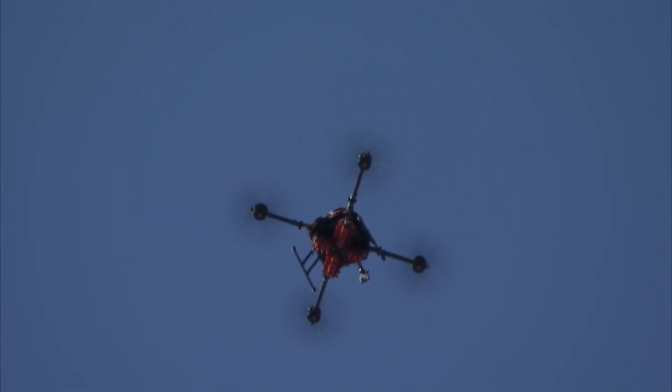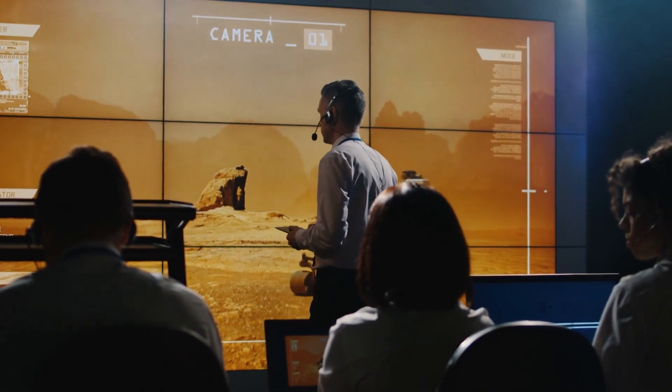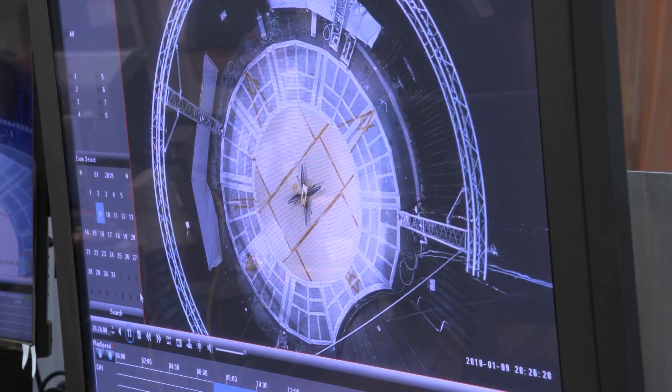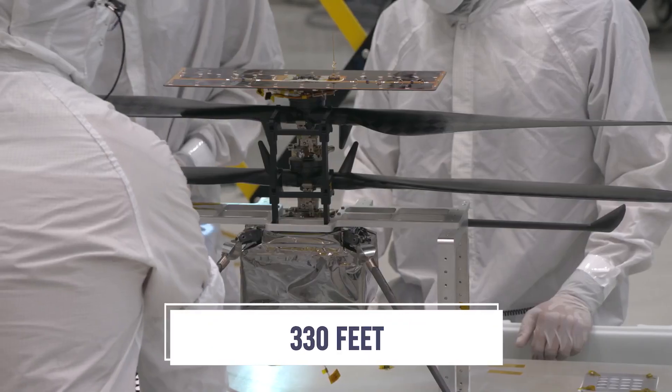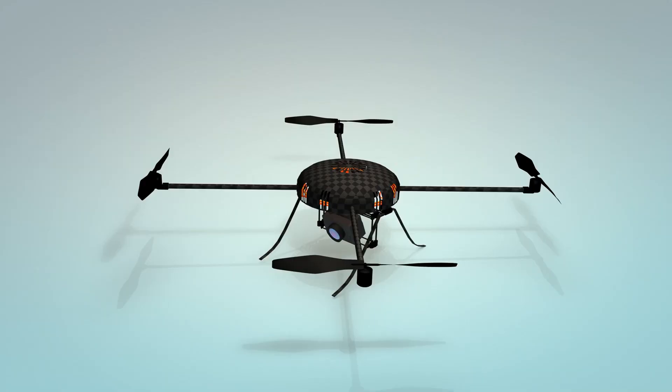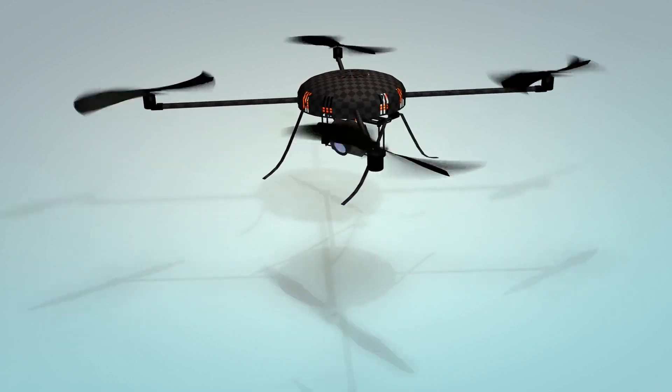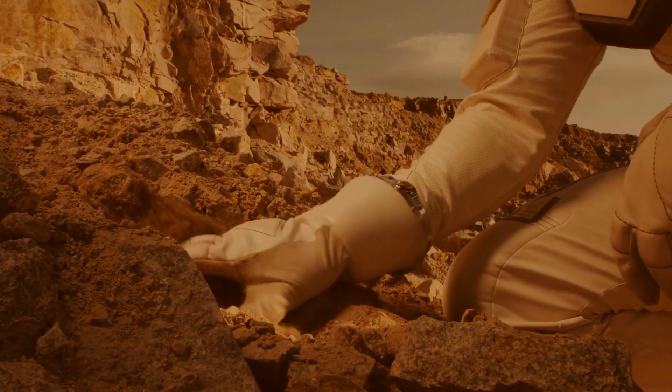Yet that will change when highly capable drones get to Mars. One thing is a tiny helicopter flitting across dunes; another is an advanced drone 330 feet in the air, exploring caves, unseen landscapes, and high cliffside walls, taking historical images of places we could never reach without it.